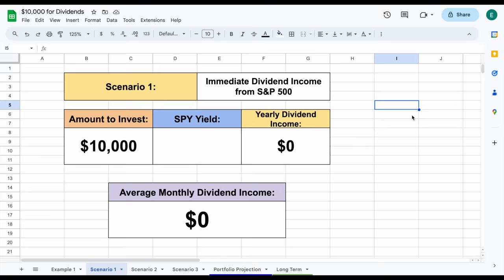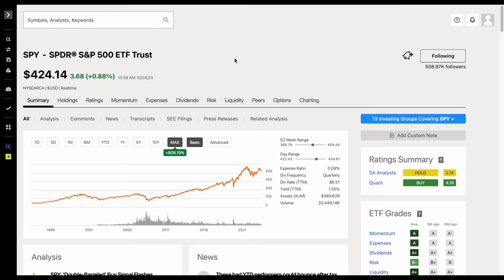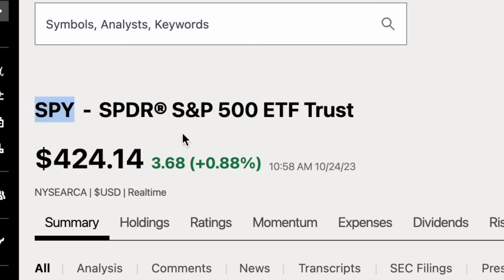Let's look at scenario one. For the first scenario, let's say we want to make our investing process as simple as possible. We're going to invest into an S&P 500 fund. If we jump over to Seeking Alpha, which I have a link to in the description, you can see we're currently looking at the fund SPY, which is an S&P 500 ETF.